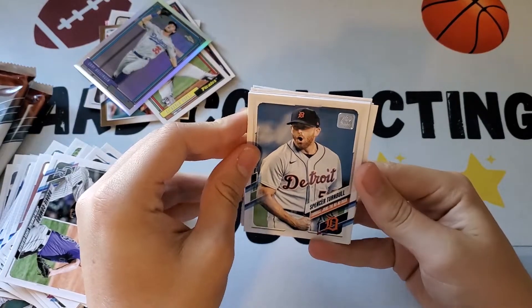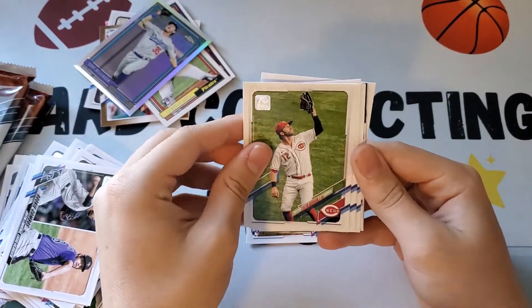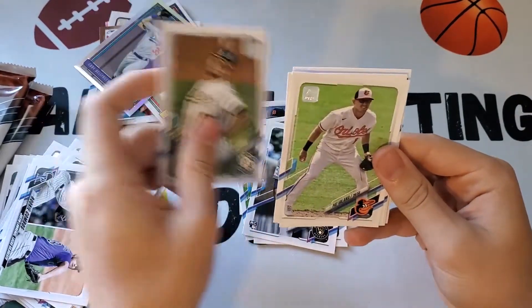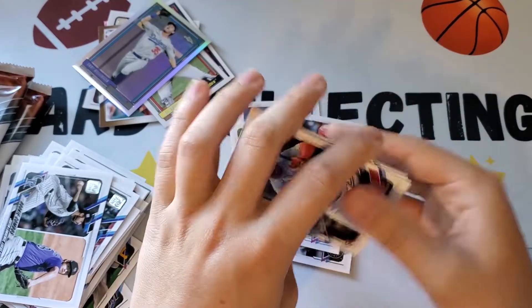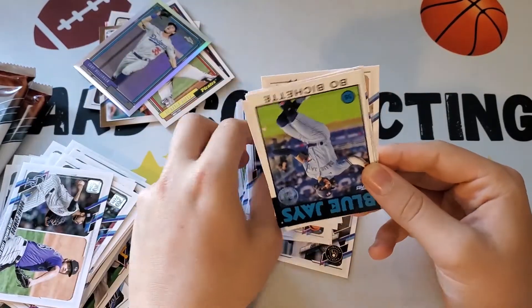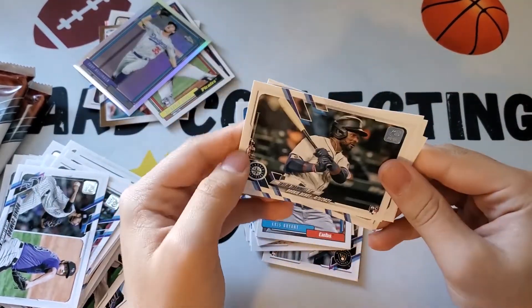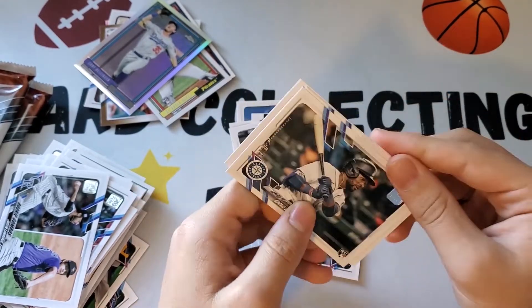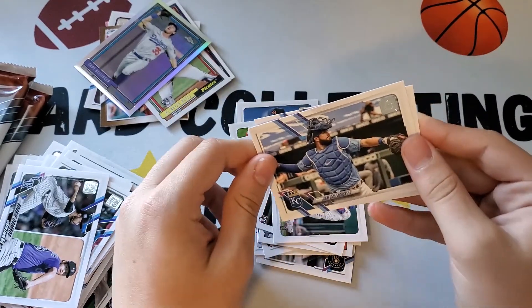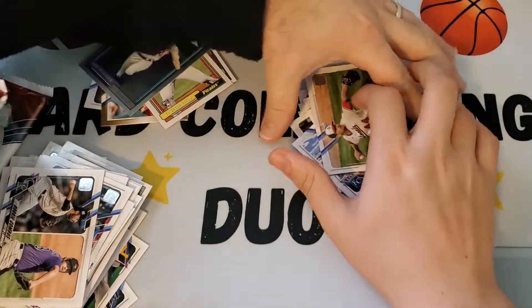Next pack: Spencer Turnbull, Chris Rodriguez, Corey Ray rookie. Dylan Carlson rookie debut — that's nice. A nice Bo Bichette in '86 style. Looks like Taylor Trammell rookie debut, not bad. And Cam Gallager. Alright, next pack.